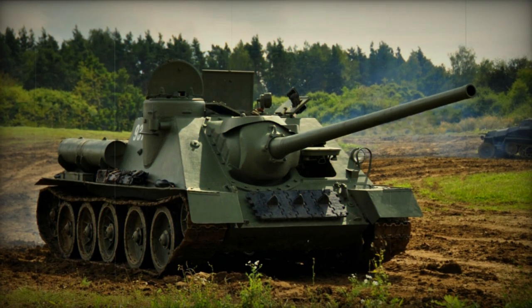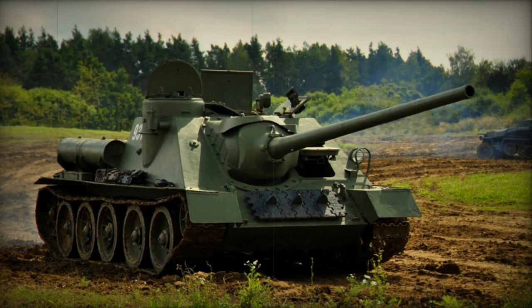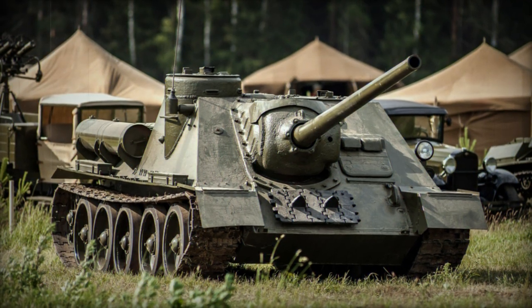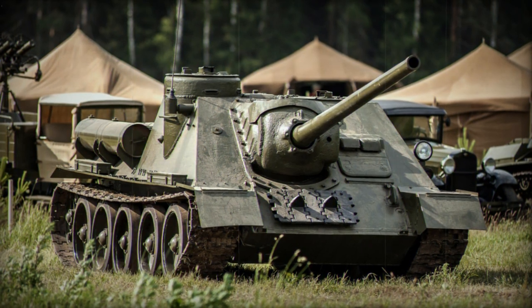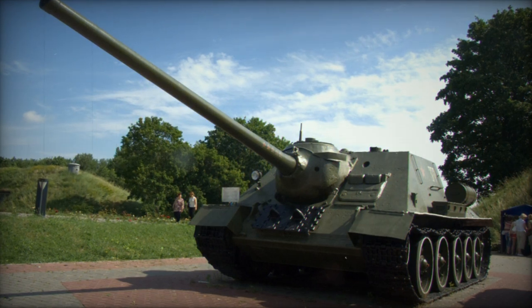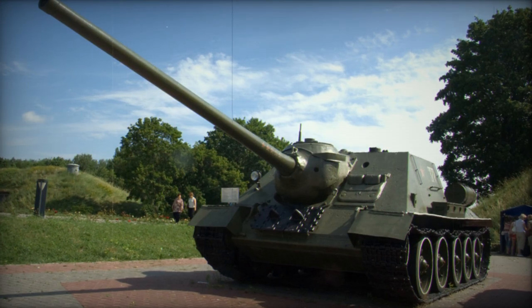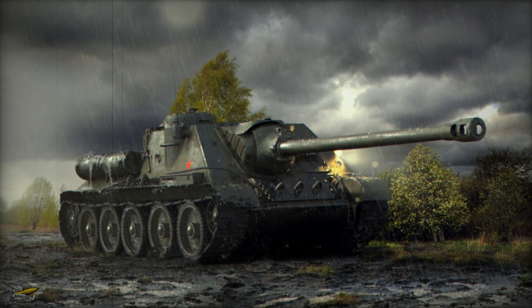To counter the German counter, the Soviets moved to designing a family of tracked vehicles with their own increasingly effective armament arrangements, and one of these creations became the SU-100 tank destroyer. The SU-100 originated through the plain and simple need of the Soviet army to combat the latest generation of German tanks being fielded across the Eastern Front. Soviet engineers responded by developing a new gun based around the existing and proven B-34 naval gun utilized on Soviet warships of the time.